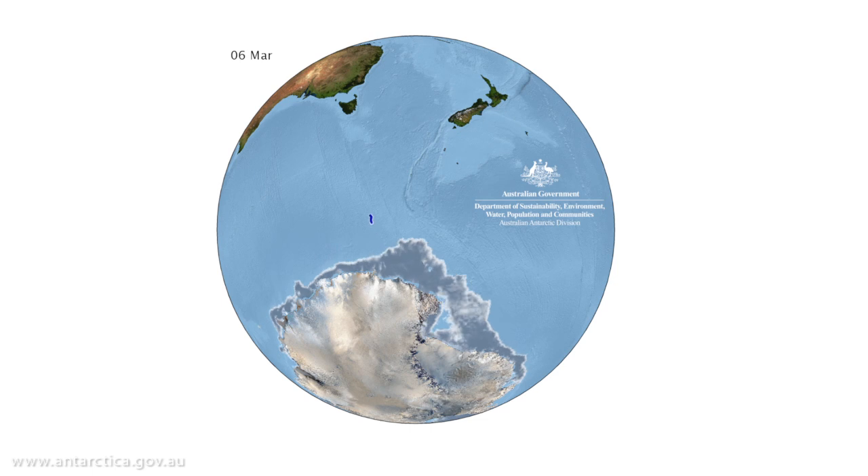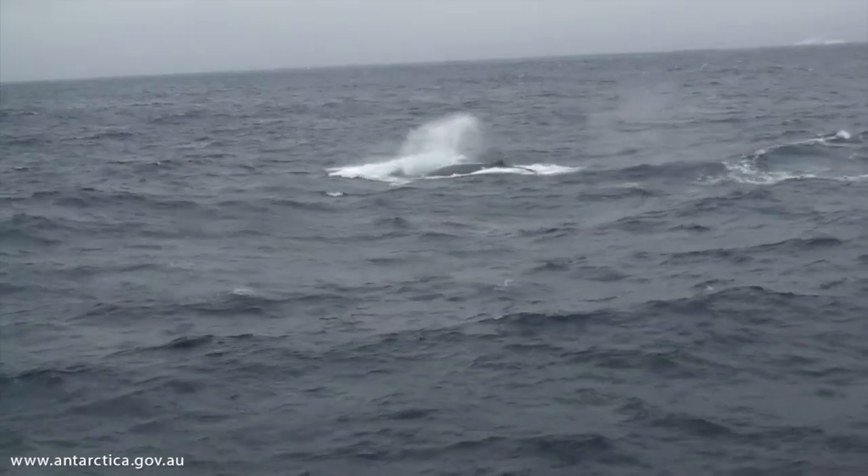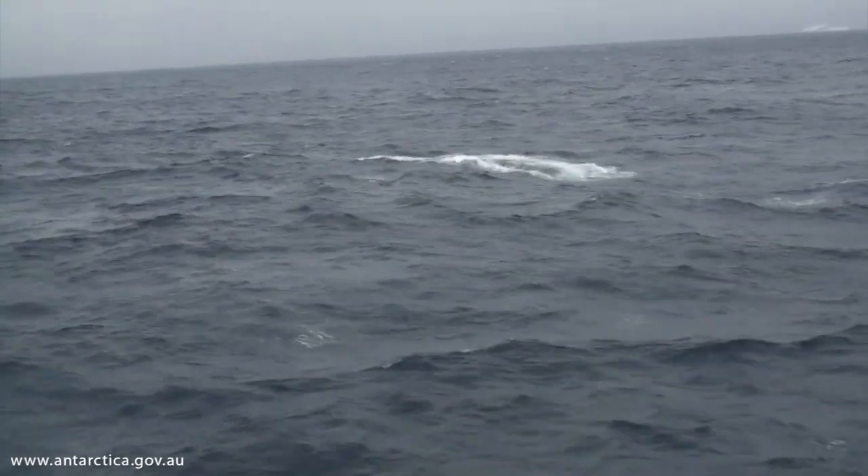Since we placed a tag on the whale it's managed to travel north incredibly quickly and then travel west — over a thousand kilometres since we tagged it. We have very little knowledge of the movements of Antarctic blue whales, and in particular we're very interested in the linkages between breeding and feeding grounds.